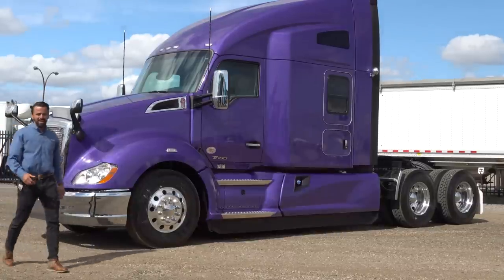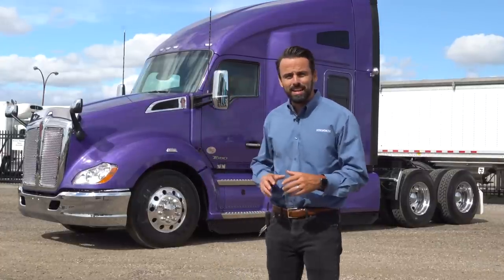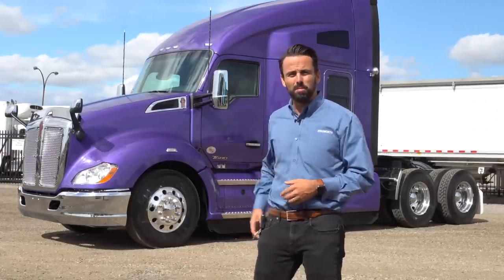We got a real looker here. This is a beautiful custom-ordered, custom-spec'd T680 — the 2020 with the 76-inch mid roof. Let's get into the details on the truck and see what it's all about.